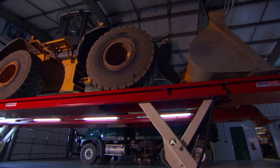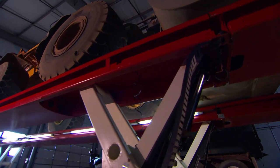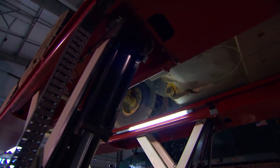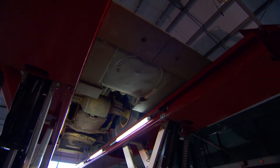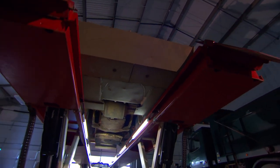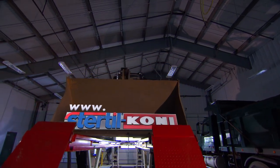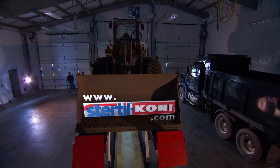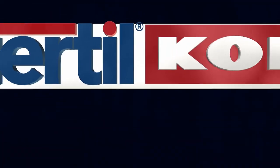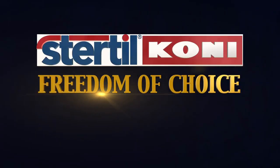So if you're looking for a truly unique platform lift with high capacity, lots of flexibility, cutting-edge performance, and impressive safety features, then Sky Lift is the heavy-duty platform vehicle lift for you. To learn more, contact us today at www.sturdle-county.com and discover for yourself the benefits of freedom of choice.